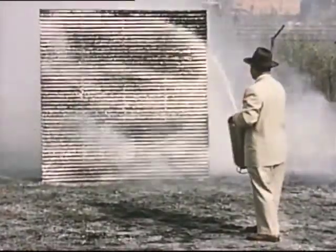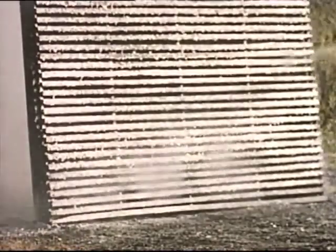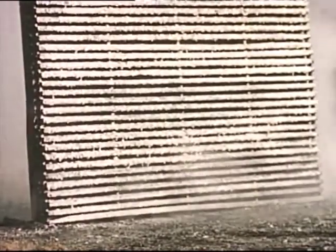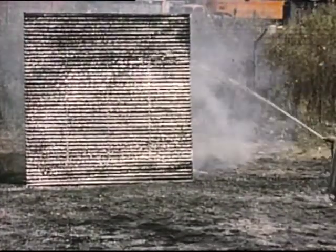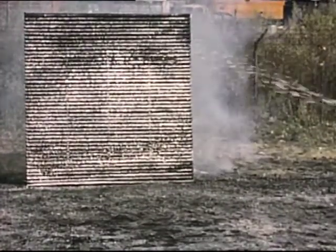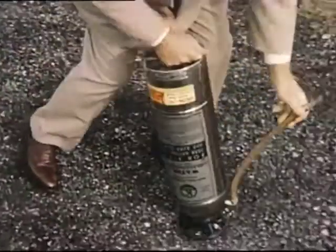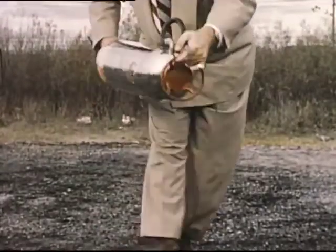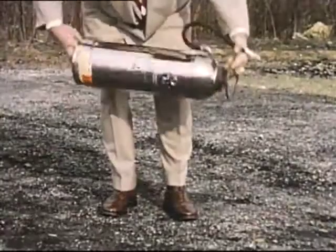Regardless of which extinguisher you use, make sure the fire is out. Saturate each questionable spot to prevent a rekindled fire. Remember, there's no way to save the fluid in this type of extinguisher, so use it all to make sure the fire is out. Since you must bump the water extinguisher to make it work, it is a good idea to train yourself to bump all two-and-a-half-gallon extinguishers on the ground. It's a rule that will overcome mistakes.